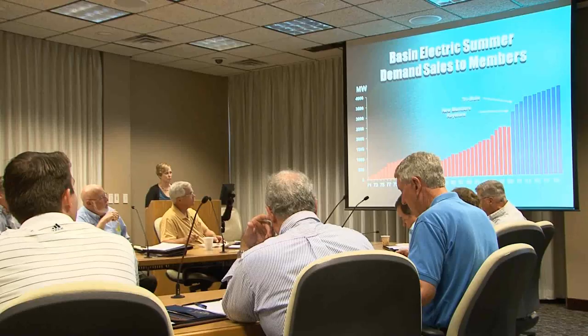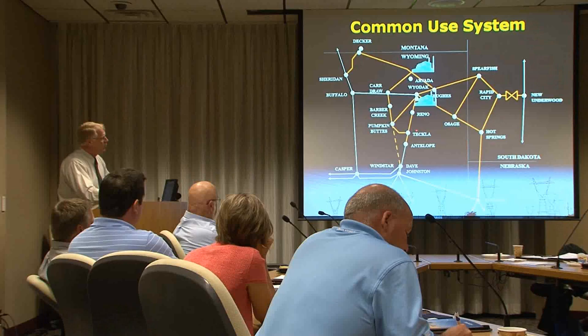But before the lawmakers got to tour the power plants, they stopped at Basin Electric headquarters, where they learned about the issues our members are facing. The lawmakers heard from Basin Electric's staff, who explained how the cooperative develops generation, deals with transmission challenges, how the co-op looks financially, and how legislative representatives are tackling issues like climate change legislation.